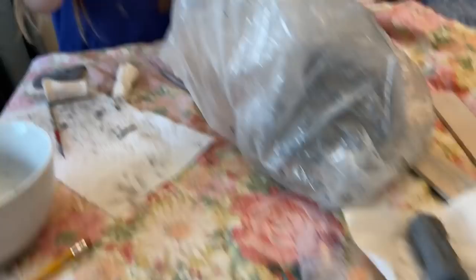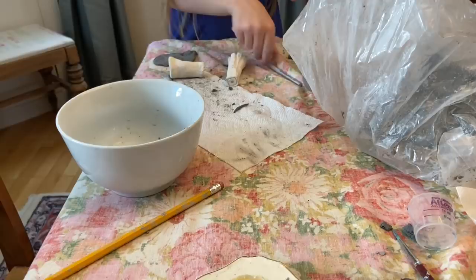My daughter made her own texture stamp that I'm going to take. She's making mini tools — a screwdriver and a hammer. Oh my gosh that's adorable. What are you going to do with the mini tools? Give them to my dolls. Oh, that's a great idea.